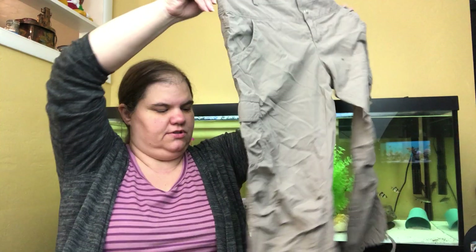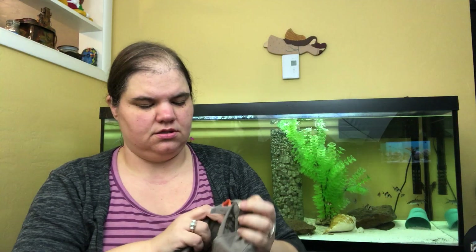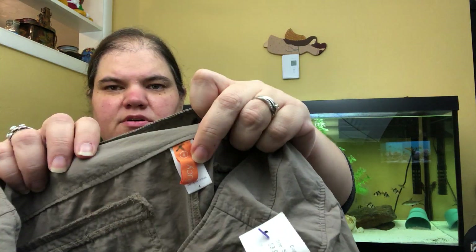These are just some Lucy brand trail pants, size 4, with the orange Lucy tag and cargo pockets.